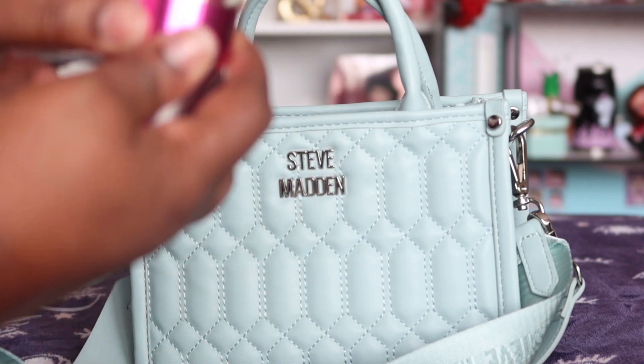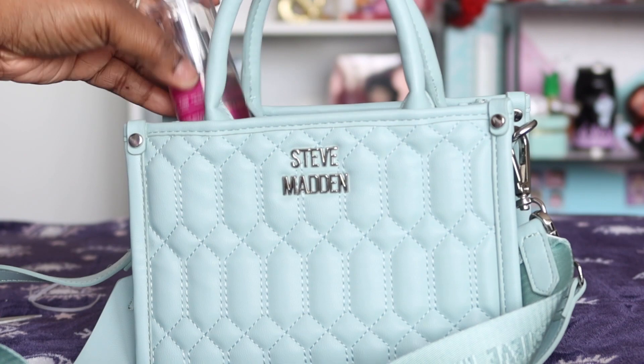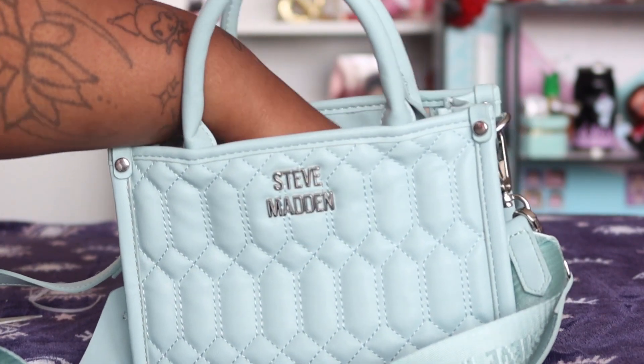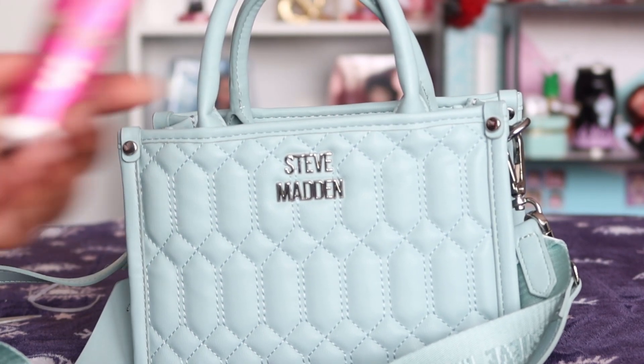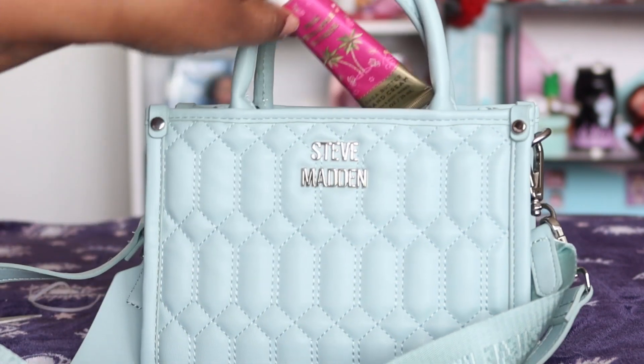Next I have my Pineapple Sunrise body spray from Bath & Body Works — it's my go-to for the warmer months. Next I have the matching hand cream; it smells so good and it's very convenient.